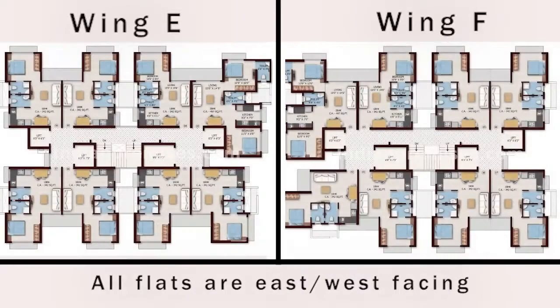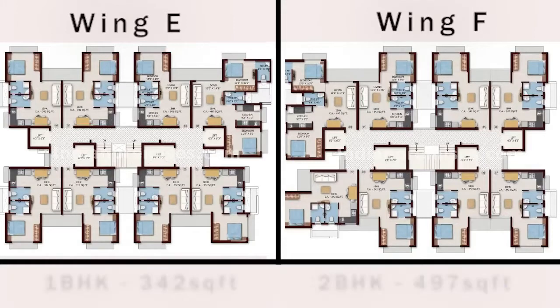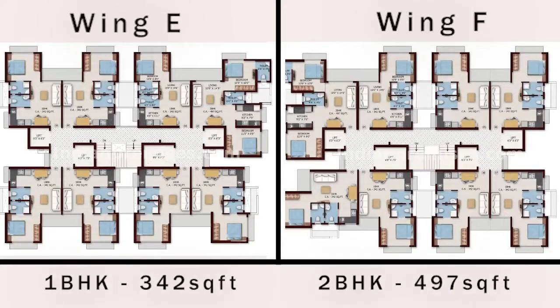In Wings E and F, all flats are east-west facing with windows either facing garden view or city view. In Wings E and F, we have 1 BHK of 342 sq ft and 2 BHK of 497 sq ft.